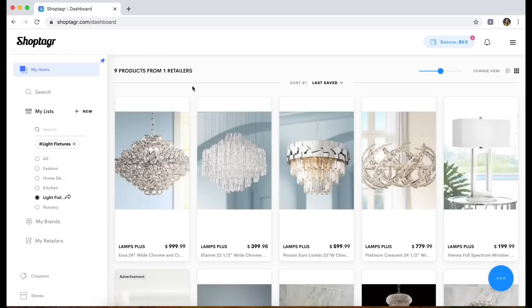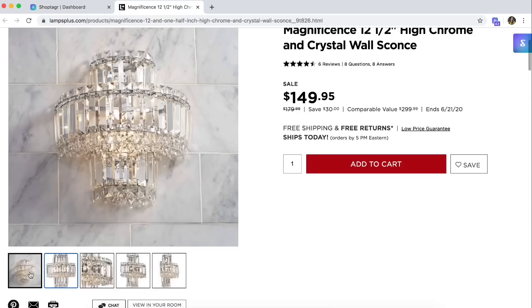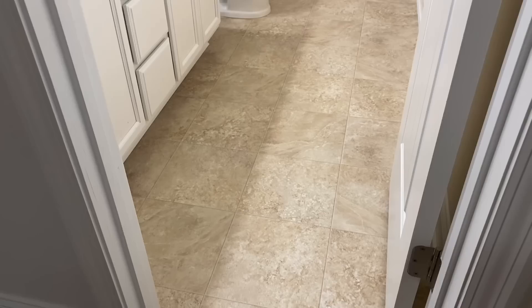This item says it can't be combined with other coupons, but ShopTagger will go ahead and scan to make sure you're getting the absolute best deal. Here's my list of other light fixtures I have my eye on for when they drop in price. I'll leave the link to download ShopTagger in my description box — it's like your shopping assistant that lets you know when your favorite item goes on sale.